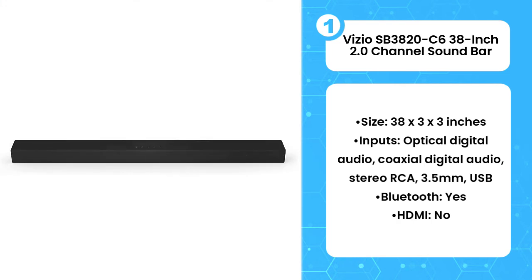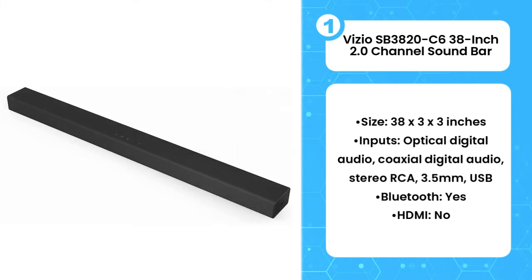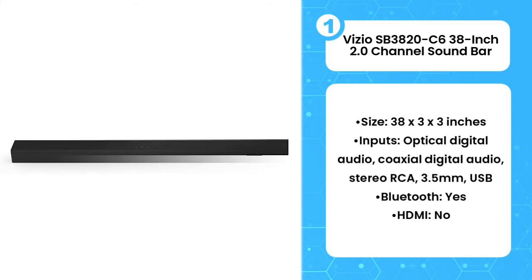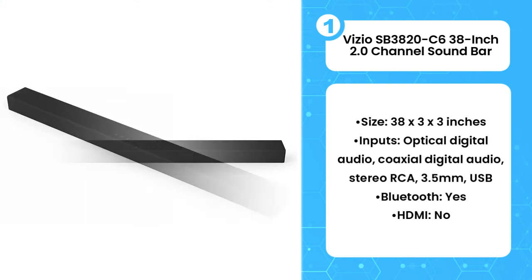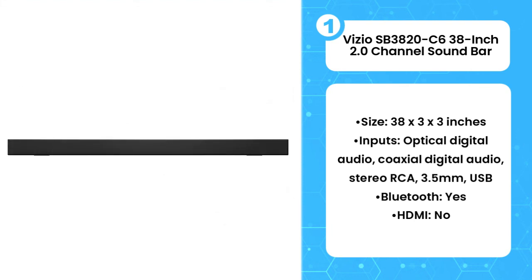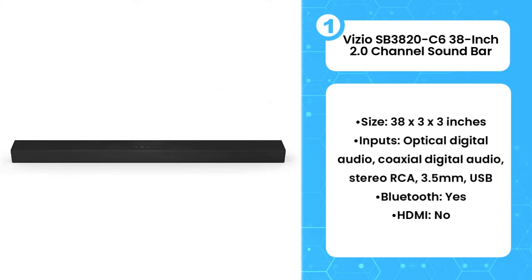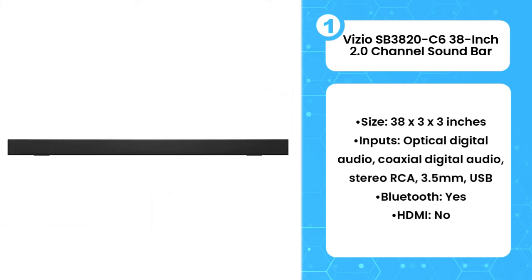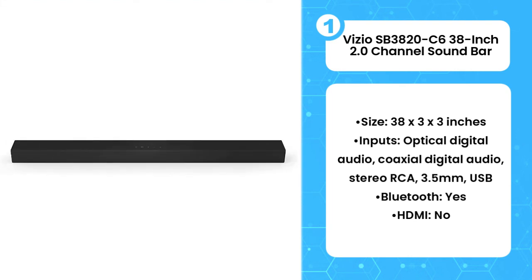The 38 by 3 by 3 inch unit is a good match for larger TVs, and the width helps create a wide soundstage. It has plenty of power to fill your room with sound, and it doubles as a very capable music speaker too. The SB3820C6 has just about every way to connect to your TV or monitor that you could need, except HDMI. The included remote is also well-built and handy — something few cheap soundbars include. More expensive soundbars will produce more encompassing sound and come with a subwoofer, but the SB3820C6 will meet the audio needs for most people.